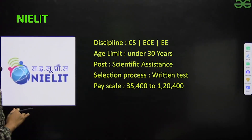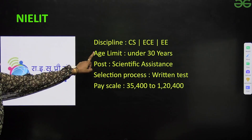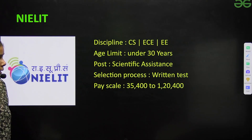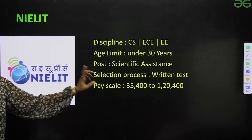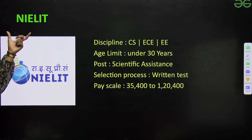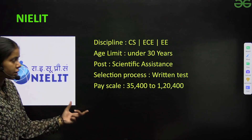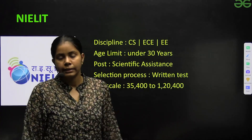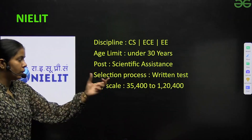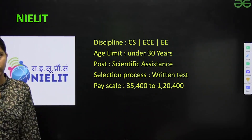Next is NIELIT. Disciplines are CS, EC, and EEE. Age limit is under 30 years. The post hired for is Scientific Assistant. Selection procedure involves only a written test — there is no interview and no GD. Pay scale is ₹35,400 to ₹1,20,400.